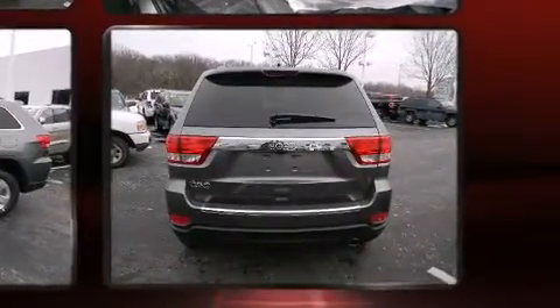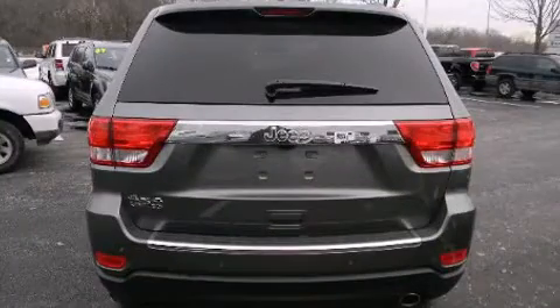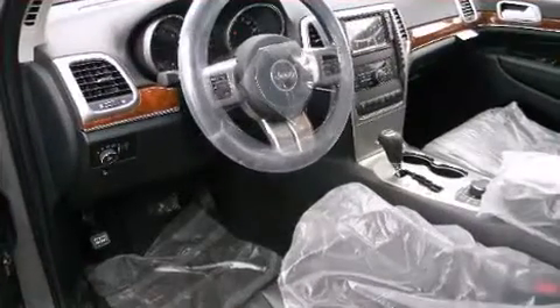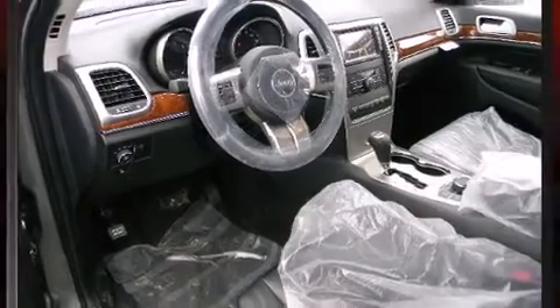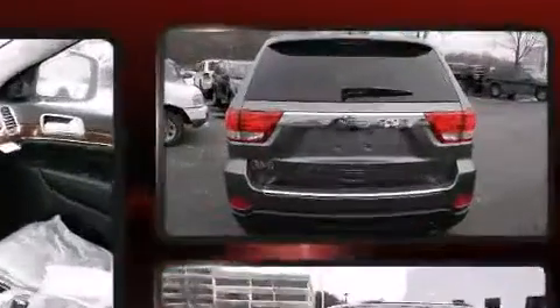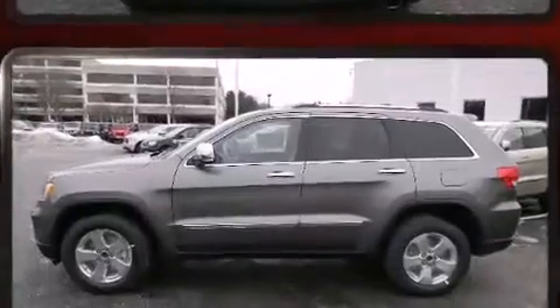Voice-activated navigation, automatic dimming door mirrors, heated front and rear seats, rear parking sensors, power moonroof, a rear seat entertainment system, and seat memory features such as automatic climate control and leather upholstery prove that economical transportation does not need to be sparsely equipped.